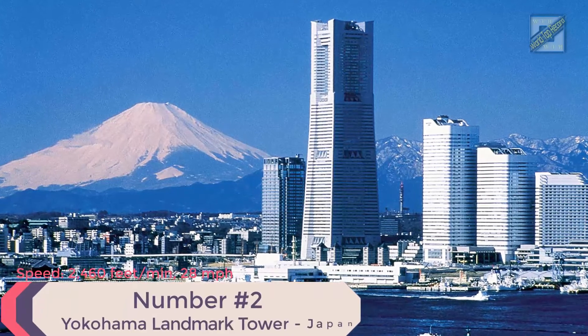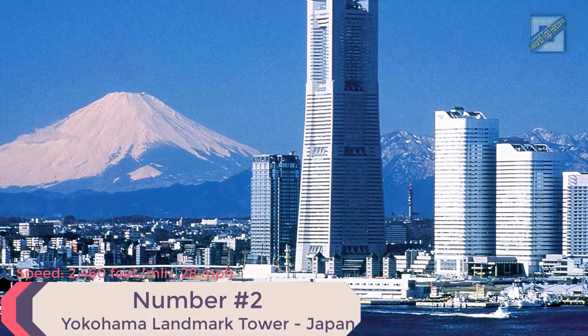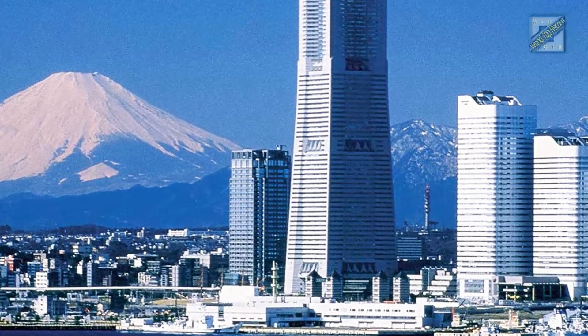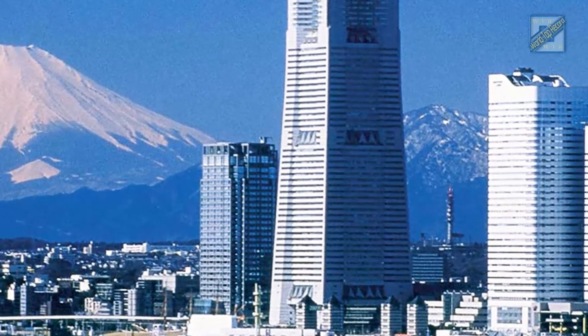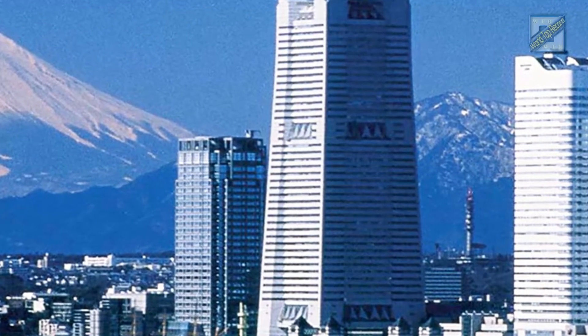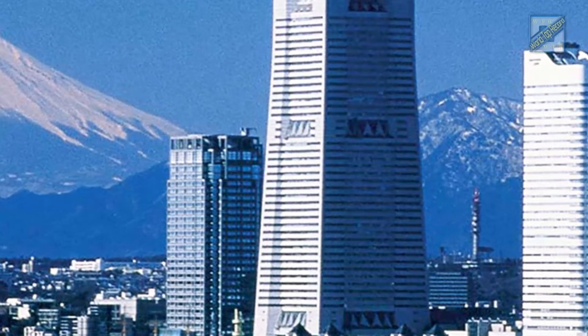Number 2: Yokohama Landmark Tower, Yokohama, Japan. Speed: 2,460 feet per minute, 28 miles per hour. Height: 971 feet. Time from ground to roof: 24 seconds. Elevator supplier: Mitsubishi. Fun fact: Yokohama Landmark Tower has a total of 79 elevators, which includes the fastest elevator in Japan.